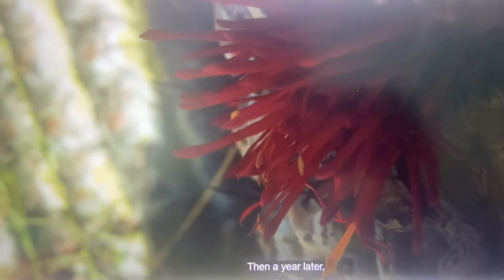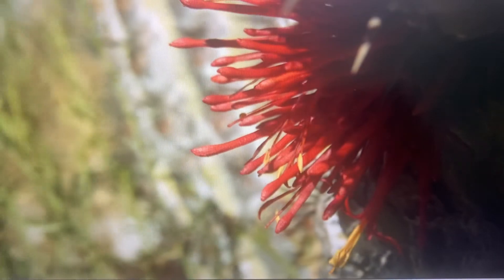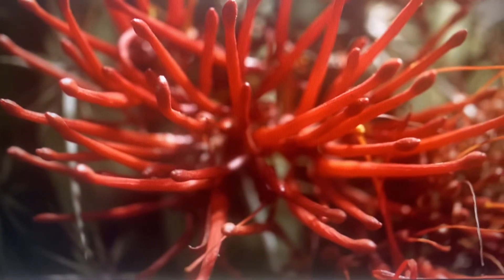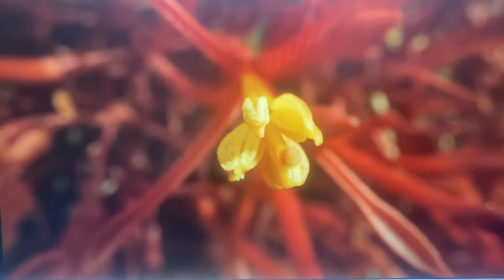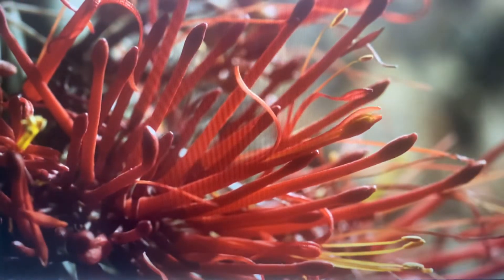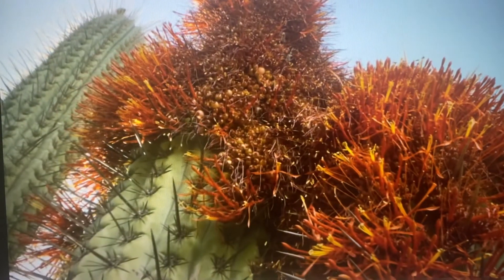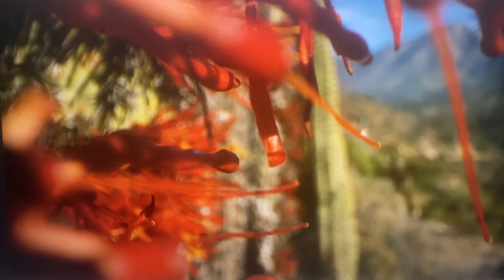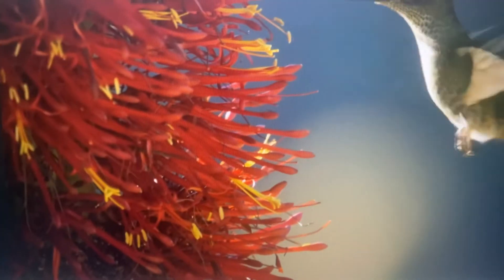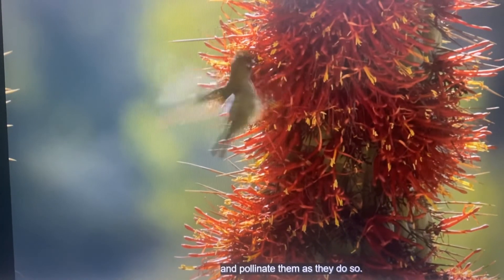Then, a year later, it breaks through the cactus's skin and bursts into flower. Hummingbirds come to drink their nectar, and pollinate them as they do so.